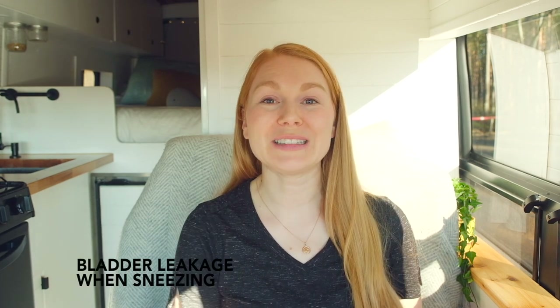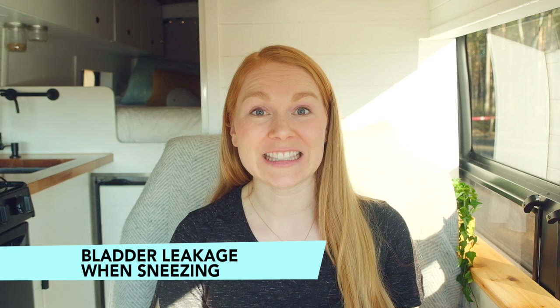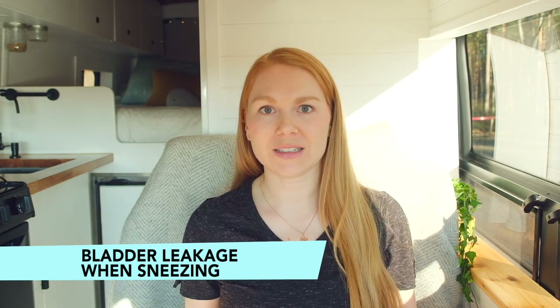Welcome to my channel. You may have found this video because you are leaking your bladder when you sneeze and you want to know what is going on. I'm here to answer that question for you. My name is Kristen Norwick. I'm a pelvic physiotherapist. I have a master's degree in physical therapy and extensive training in pelvic health. I'm on a mission to empower you to make informed decisions about your health.